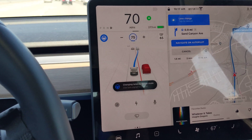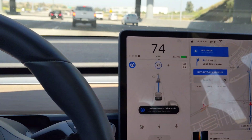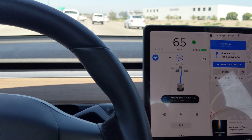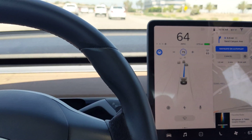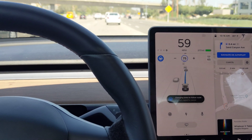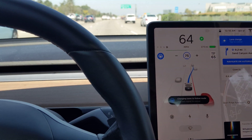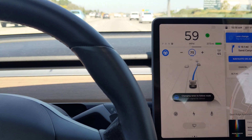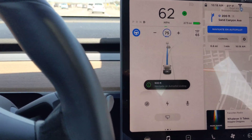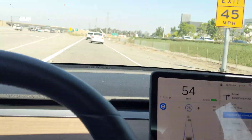It recognizes the car behind me and then makes the maneuver. Once you're back on regular streets after the last exit, the autopilot shuts off. It lets you know it's about to shut off. There it goes — it says 'Autopilot will shut off.' Now that we're at the ramp, it's off and back to me.